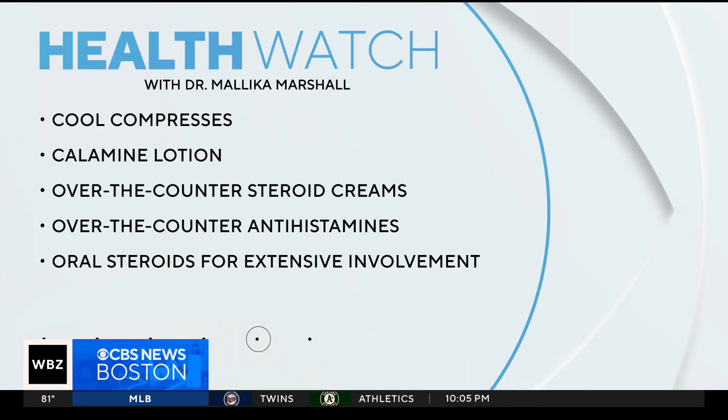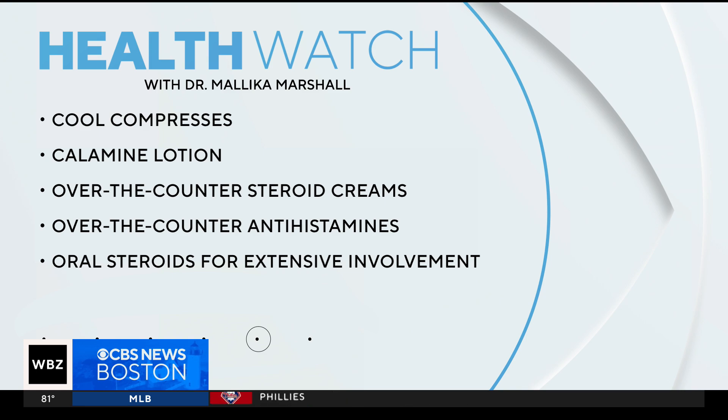How do you treat it? You can do cool compresses at home and use calamine lotion, but most importantly, over-the-counter steroid creams and oral antihistamines like Zyrtec are very helpful. If the rash involves a large part of the body, your face, your groin, or if it looks infected, you need to see a doctor — you may need oral steroids or antibiotics.